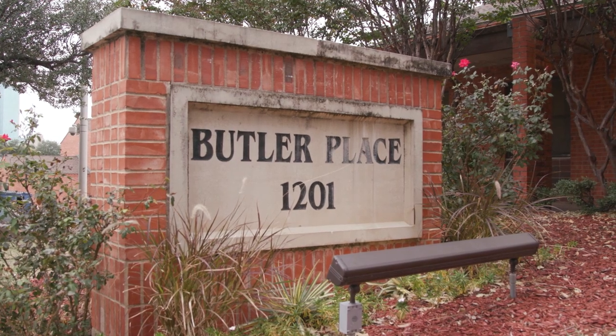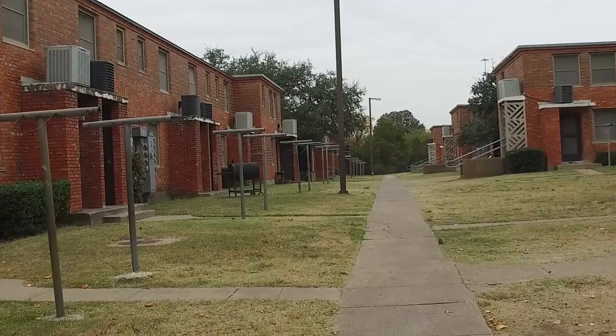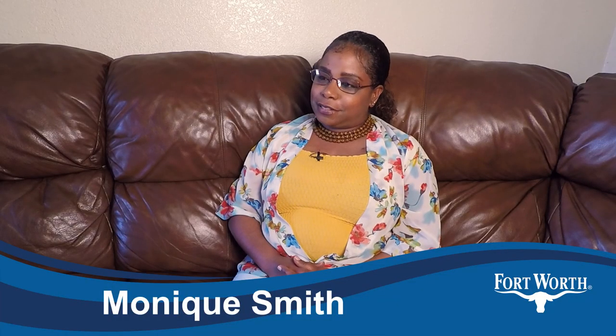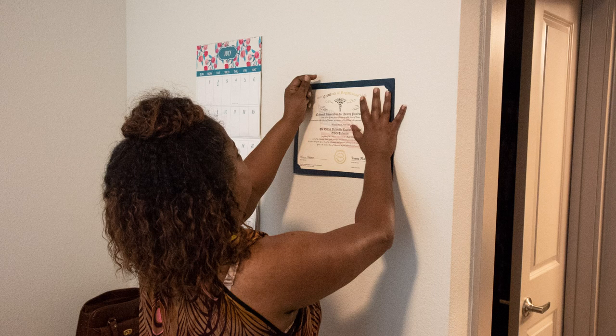When I first moved to Butler's, my kids weren't used to this because we had always stayed in the suburbs. I'm under doctor's care — I was in a car accident where I got rear-ended, so I'm doing physical therapy. Because of the accident, Monique had to quit her job as a certified nurse assistant while she recovers from injuries.